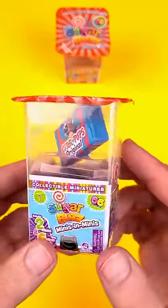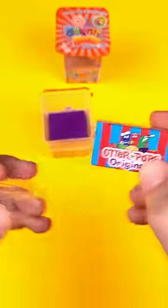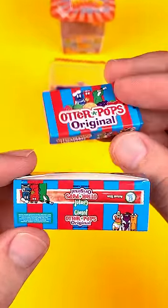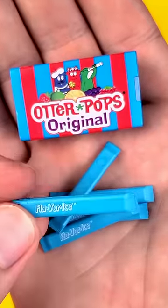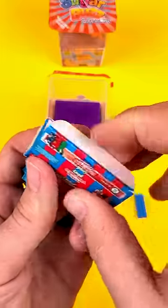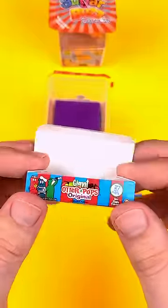This miniature blind box is nothing like the Mini Brands. Sugarbuzz actually has miniature products inside the package, although the package itself is not a replica of the real-life box like Mini Brands are. We actually got flavorized popsicles in there — it would have been really cool if there were different colors though. So if Mini Brands would actually put stuff inside their minis, they'd literally crush any other competitors.